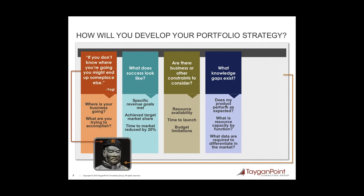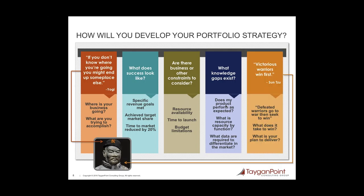You may need to know the resource capacity available by specific function, or what data you need to differentiate your product in the market. Once you know all of those, we come back to the quote that victorious warriors win first — and the corollary is defeated warriors go to war, then seek to win. My interpretation is that you need to have a bit of a plan and understand what it takes to win before you go to war. Answering these questions first will help guide a lot of your forward thinking.